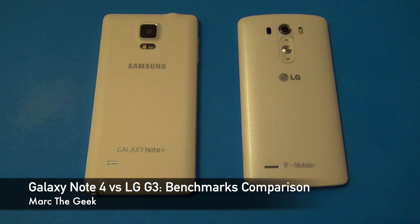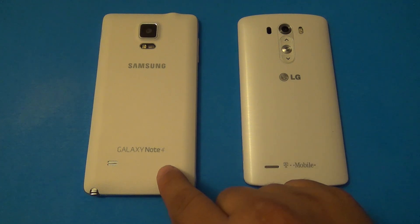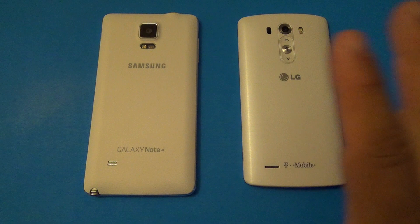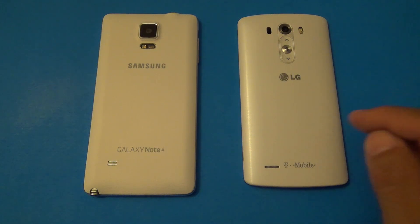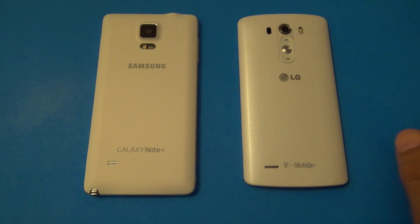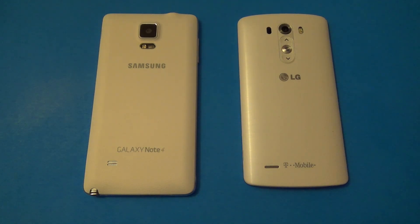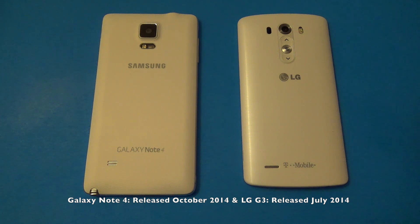Hey guys, here Marta Geek. In this video I have a benchmark comparison between the Samsung Galaxy Note 4 versus the LG G3. Both devices are from T-Mobile — this one has the T-Mobile branding, and the Galaxy Note 4 I have has no branding whatsoever, but it's from T-Mobile as well. This one just came out very recently, around October 17th.